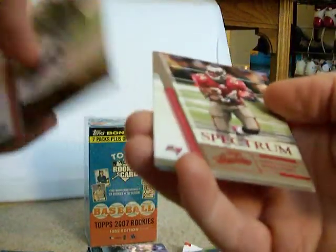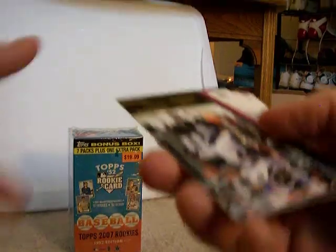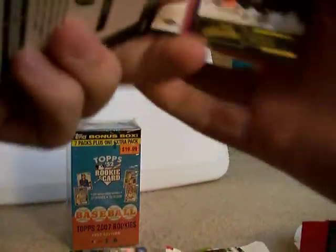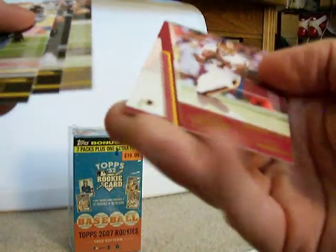Ronald Curry, Cadillac Williams — Spectrum, Red Spectrum again. Derek Mason, Cadillac Williams regular, and Jason Campbell.